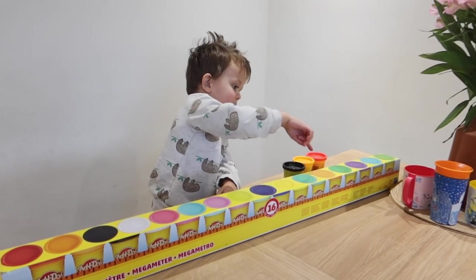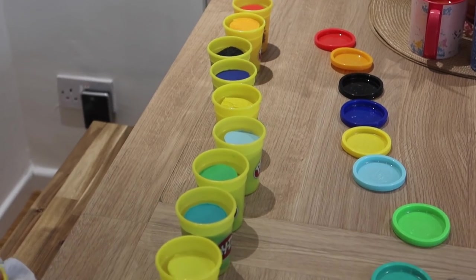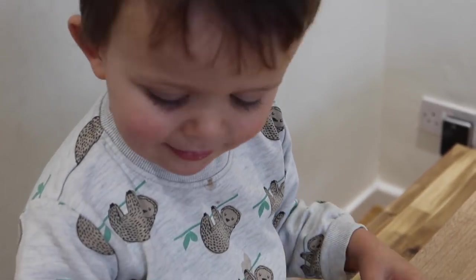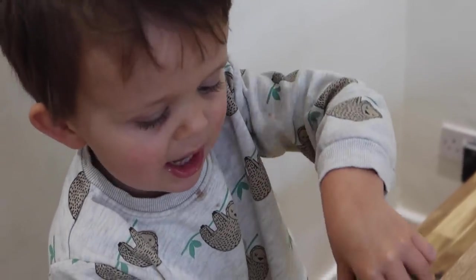Stan got a mega metre of Play-Doh. He's obsessed — every single day we play with Play-Doh. He loves his ice cream car, building blocks, magnetic tiles, anything crafty and creative. He saw this metre of Play-Doh and asked if he could get it. It was only £9.99 which, for the amount you get, is ridiculous. I emptied it all out so he could play, went to put the dog's food in the freezer, and by the time I came back it was one massive mixed ball.